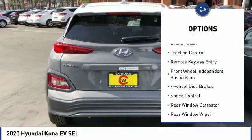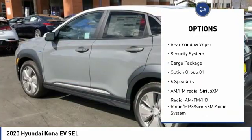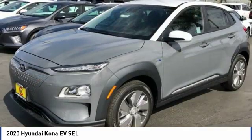Electronic stability control. Brake assist. Traction control. Remote keyless entry. Front wheel independent suspension. Four wheel disc brakes. Speed control. Rear window defroster. Rear window wiper. Security system.